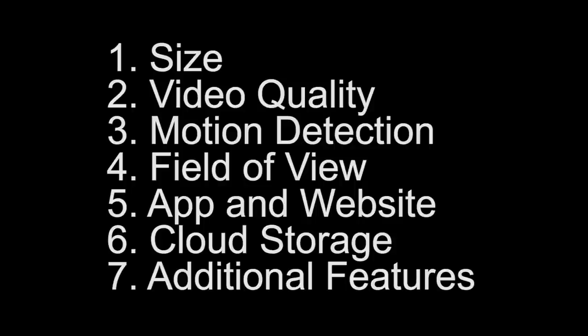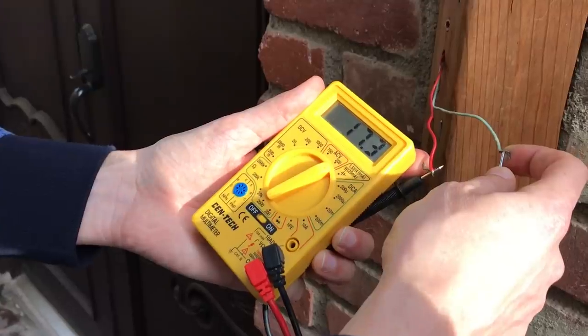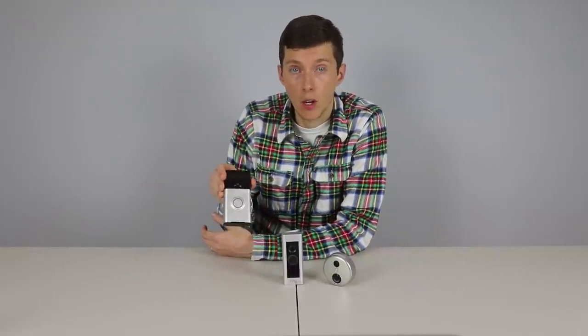So which video doorbell should you get? That's going to depend on your situation and what features are important to you. The first thing to check is if you have power to your current doorbell. If you don't have power or don't have any doorbell, your only option is the Ring because it can run on batteries while the others require power.